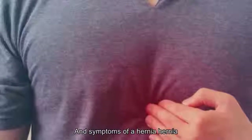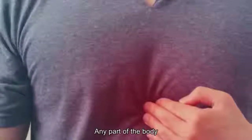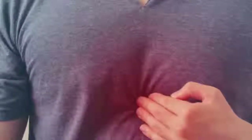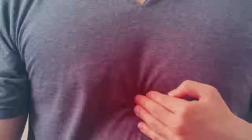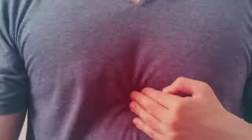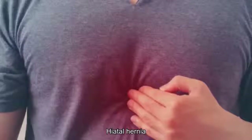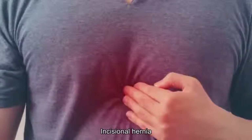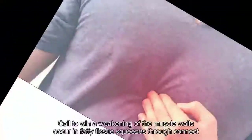Key signs and symptoms of a hernia. Hernias can occur in any part of the body; however, the most common areas are the inner groin (inguinal hernia), outer groin (femoral hernia), near the navel (umbilical hernia), upper abdomen (hiatal hernia), or at the site of a recent surgical scar (incisional hernia).